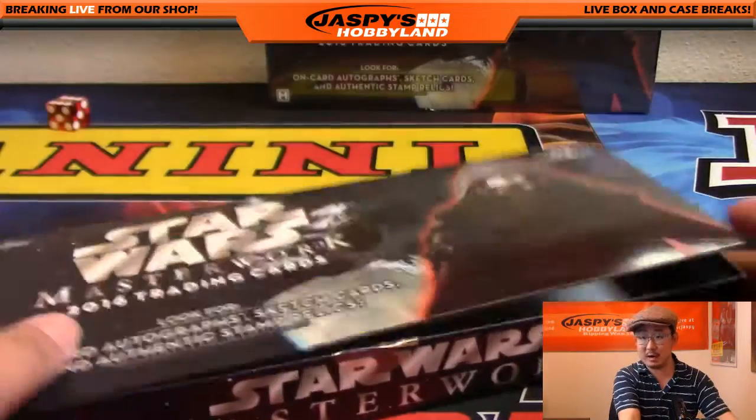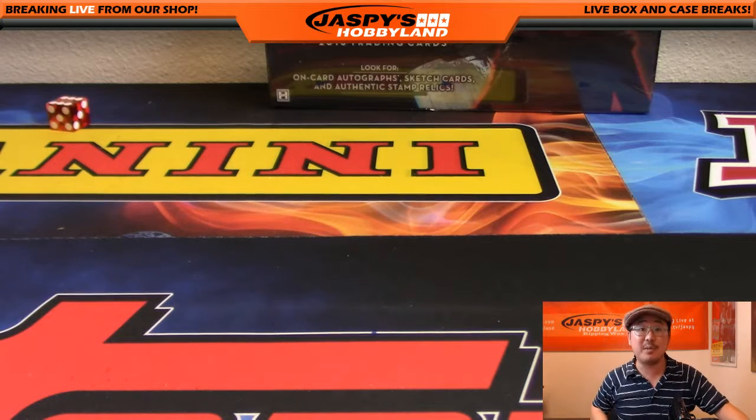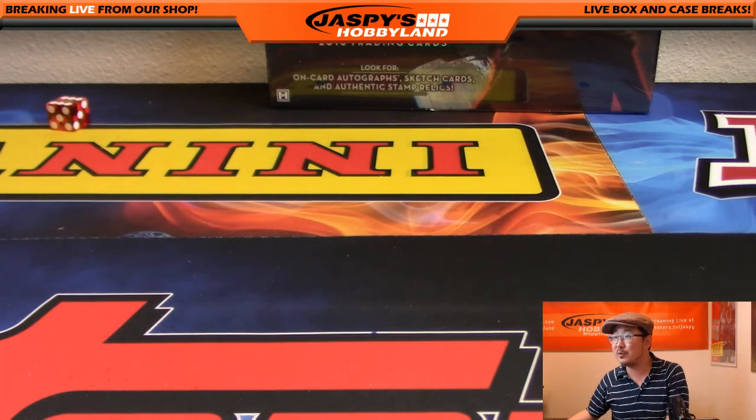Star Wars Masterwork — another one. Done and done. That was break number 15. Thanks to Bowman for grabbing all four packs in that box — really appreciate it. We've got one more left, folks. JaspisHobbyNight.com. May the force be with you.